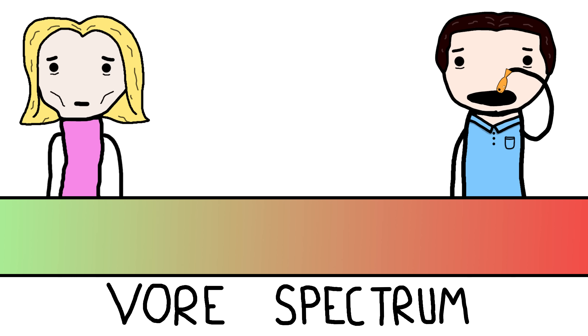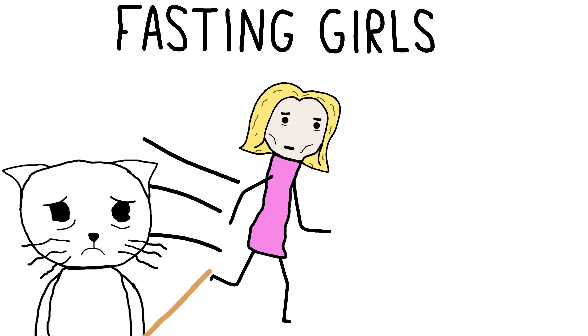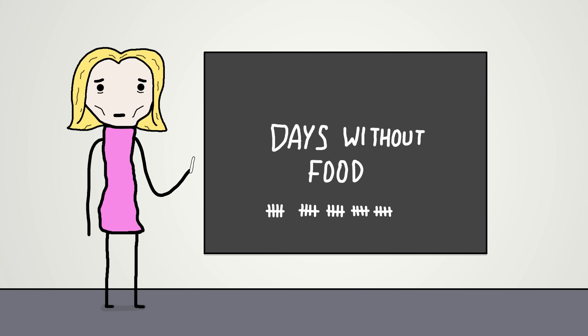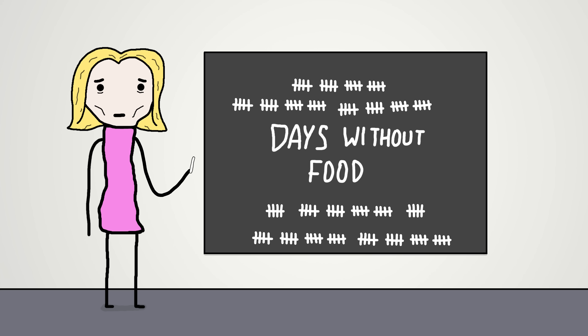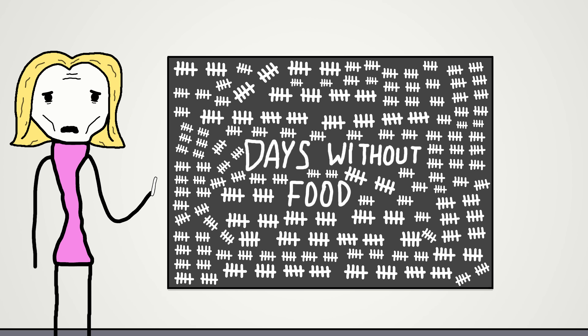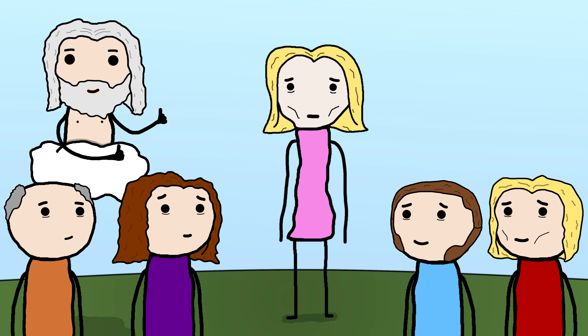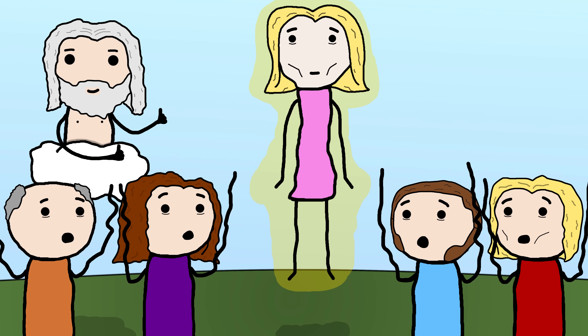On the opposite end of the spectrum, we have the Victorian trend of fasting girls. Despite the name, these girls weren't known for their speed, but rather their claims of not needing food. Some girls said they had survived for weeks or months without eating, but the more ambitious ones claimed they'd gone years. Their supporters believed their survival without nourishment was a sign of holy intervention, which meant the girls had mystical powers.